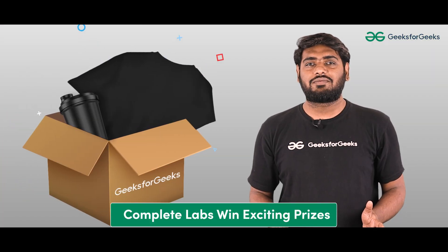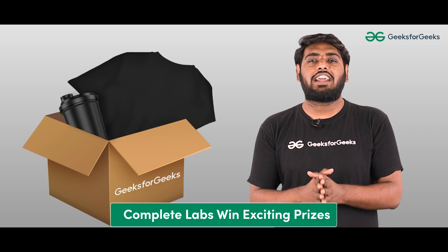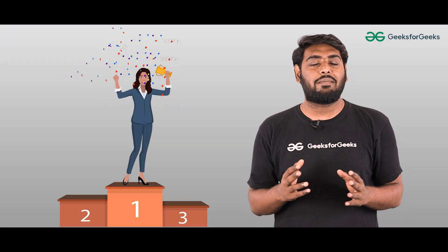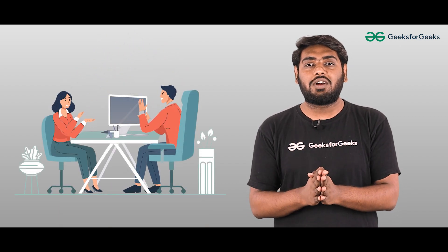Complete any 12 labs and get exclusive zippers, or complete all 17 to get exclusive t-shirts. Achieving a top rank on the leaderboard and completing the maximum number of labs will give you the opportunity to interview directly for Google partnered companies.